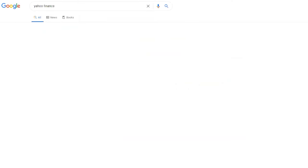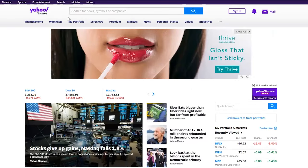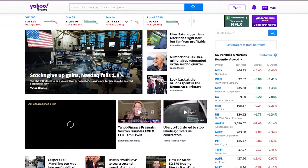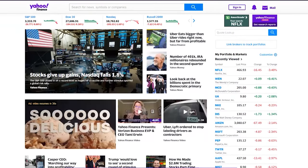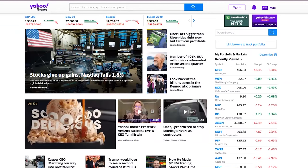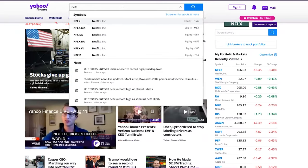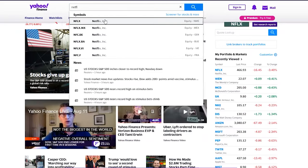Let's research a company together. You may have heard of one I'm thinking of — Netflix. To find a company's stock quote, you'll need to research the company on a financial news and information site like Yahoo Finance. Start typing in the company name and make sure you select the correct ticker symbol. This will bring you to the company's stock quote.